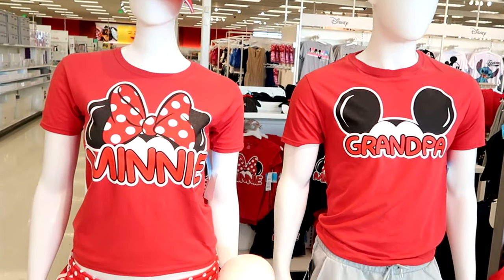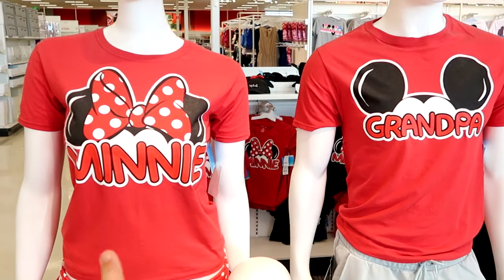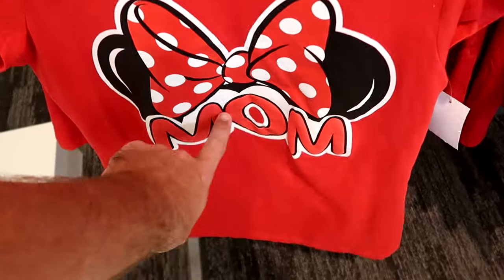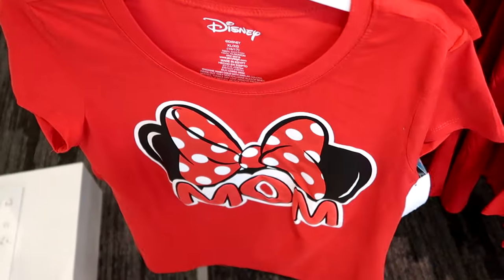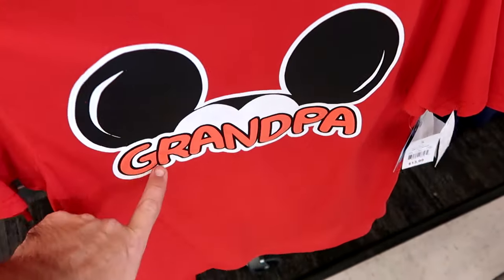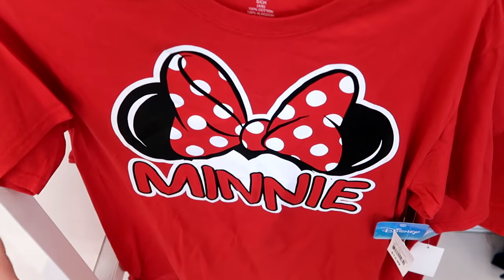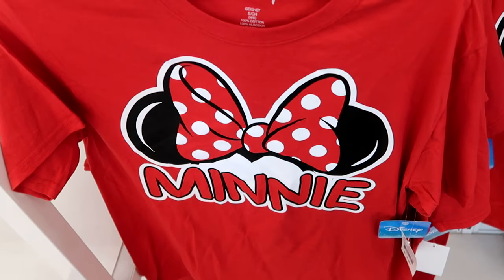As soon as you come into Target you're greeted by a lot of Disney merchandise. They have mannequins dressed up in really cool shirts — one wearing a Minnie shirt, the other wearing a grandpa shirt. They have this t-shirt with puffy spirit jersey writing that says mom, featuring Minnie Mouse, only $14.99. And here's the grandpa one with that same writing, only $13.99, and they have multiple colors like a navy blue grandma one. For the whole family, if you want the classic Minnie Mouse one, that's $14.